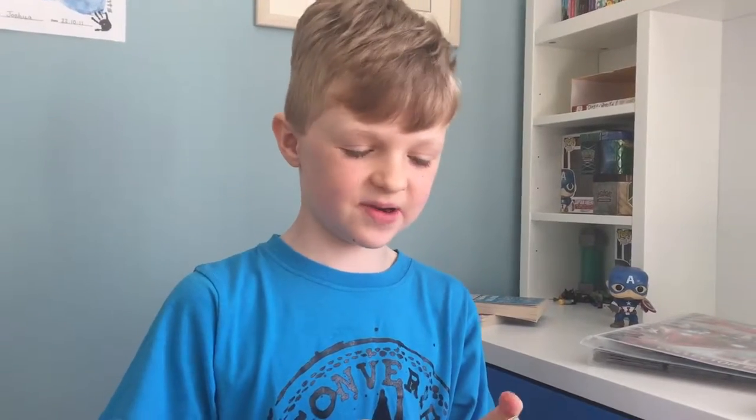Hello, this is Josh, aka the Junior Bear Club, and today we are going to be looking at my top 10 cutest Pokemon cards.